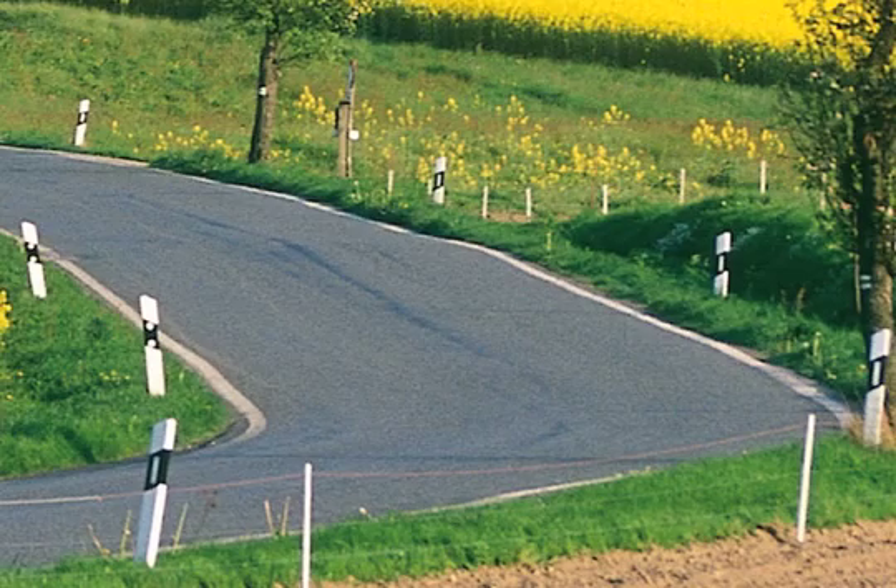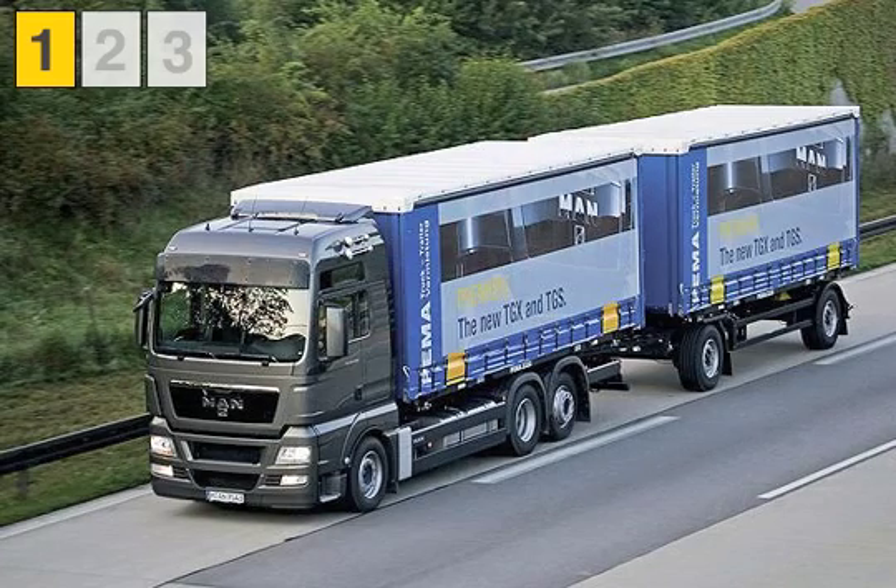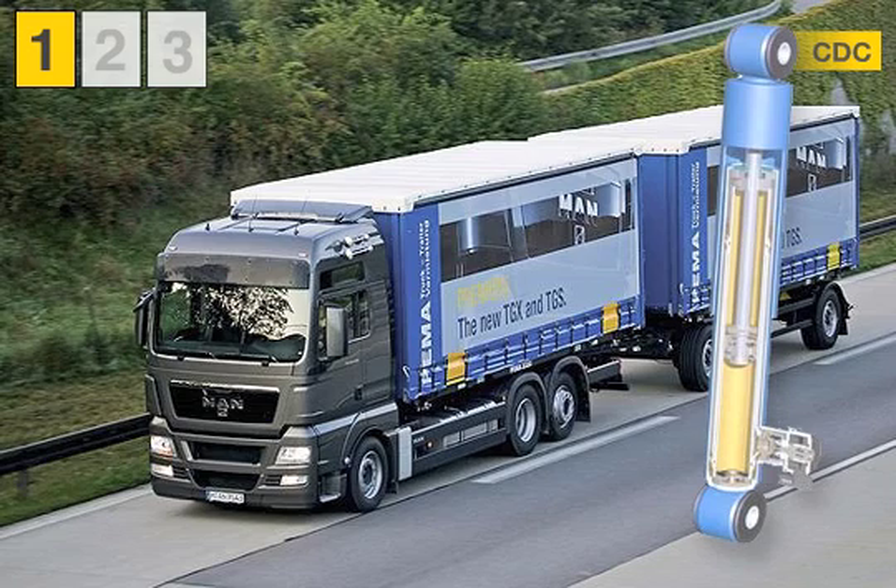Beside the series equipment, MAN offers three variants with different characteristics for stabilization of the rolling movement of truck chassis. In active roll stabilization, the standard running gear at the rear axle is equipped with electronically adjustable vibration dampers. The CDC, Continuous Damping Control, dampers permit a far improved response of the roll stabilization system.